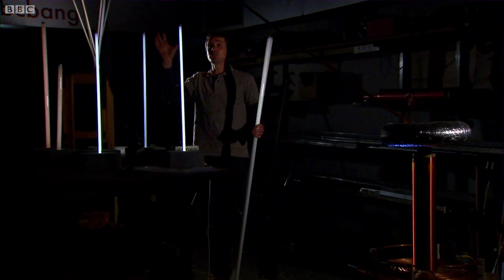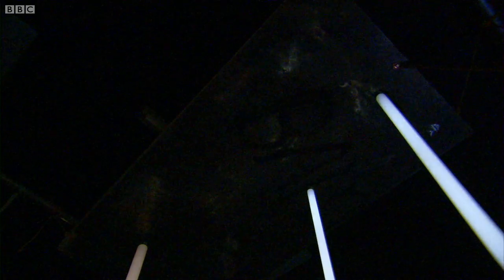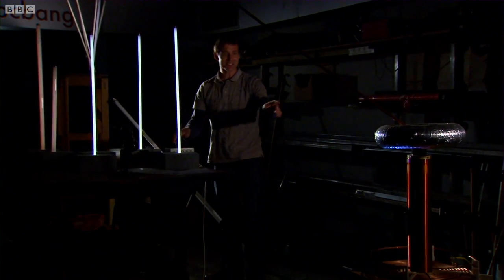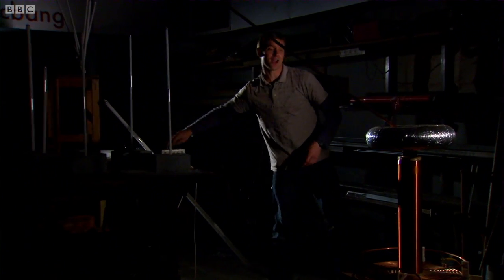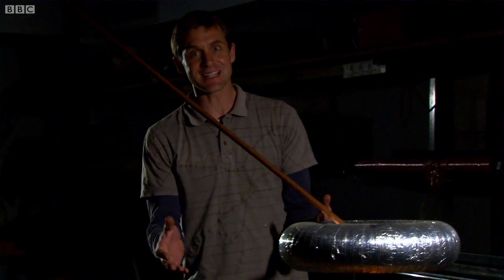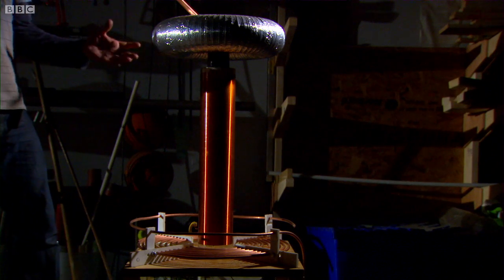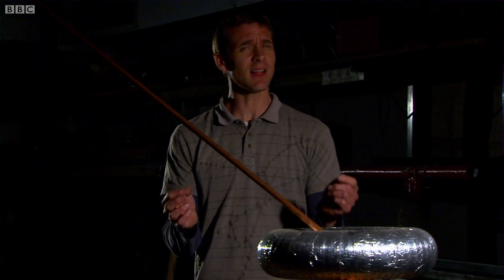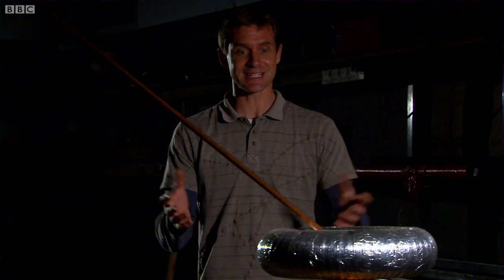And in order to produce that huge electric field, I've had to connect my plate via that copper pipe to a strange-looking contraption over here. This is a Tesla coil — our version of something that was invented over a hundred years ago by the visionary, but slightly mad genius, Nikola Tesla.